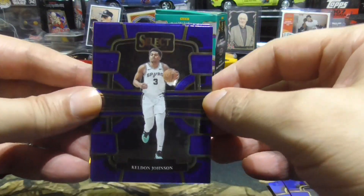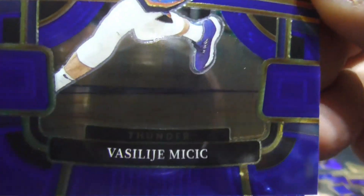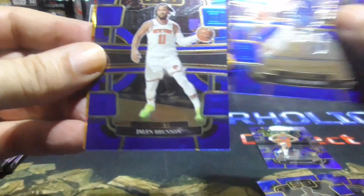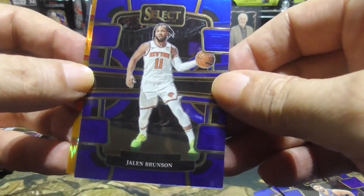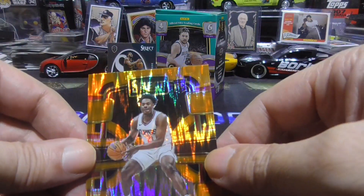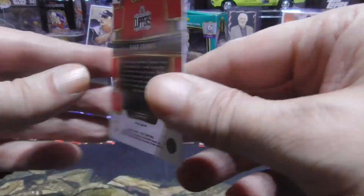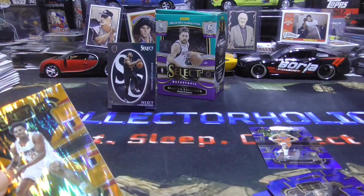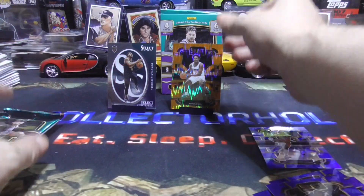We have Keldon Johnson. You would think I'm opening up hockey with that name. Jalen Brunson — this guy is pretty awesome, let's go Knicks. And we have Kobe Brown, and I believe this is the Flash Prism. Don't know much about Mr. Kobe Brown, but I do know it's a beautiful card and it deserves a beautiful stand.